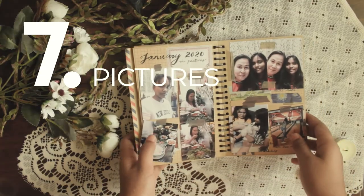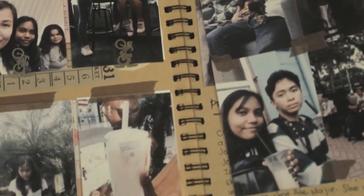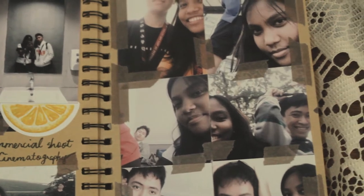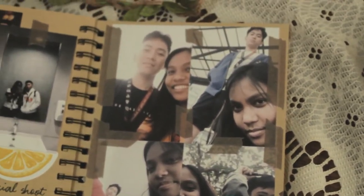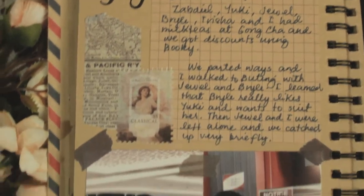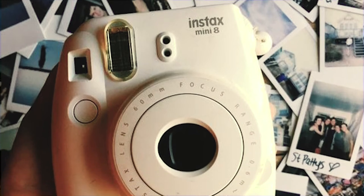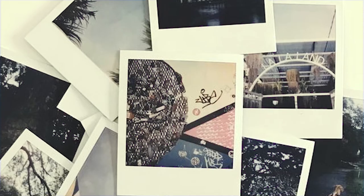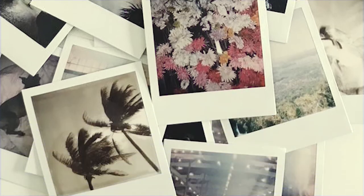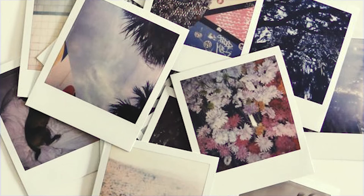Number seven: pictures. Pictures are essential in journaling — there's really no need for explanation because pictures make your journal more personal, especially when you develop them. It's even better if you use Polaroids. It's my dream to have a Polaroid camera, but it's the film I'm worried about because they're expensive and I'm on a tight budget.